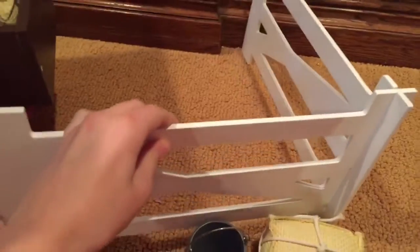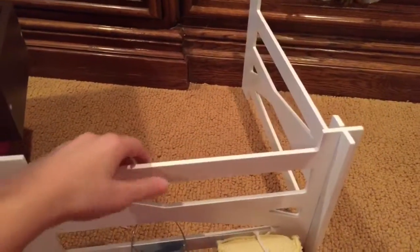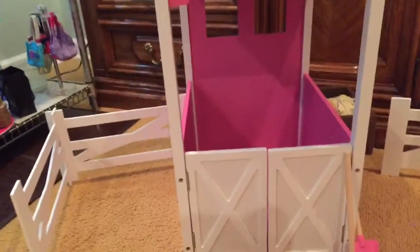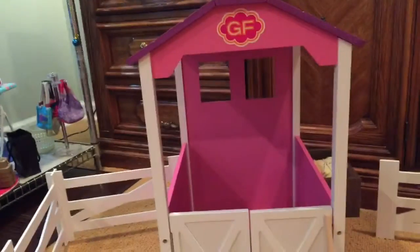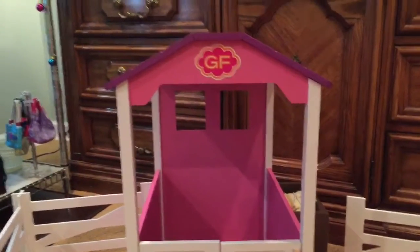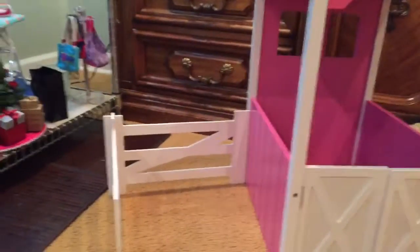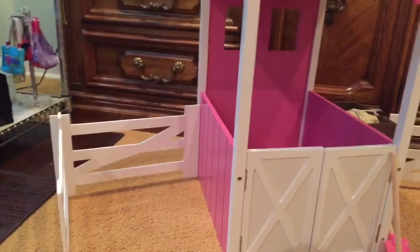Here's what it looks like from the side. It also came with two fences that you can build and rearrange however you want — there's another one on the other side so you can move them, connect them, or do whatever you want with them. It's pink, purple, and white, and I really like it. I've been really wanting a horse stable, so if you want a good quality one I would go to your local Meijer for the Girlfriends brand wooden horse stable.